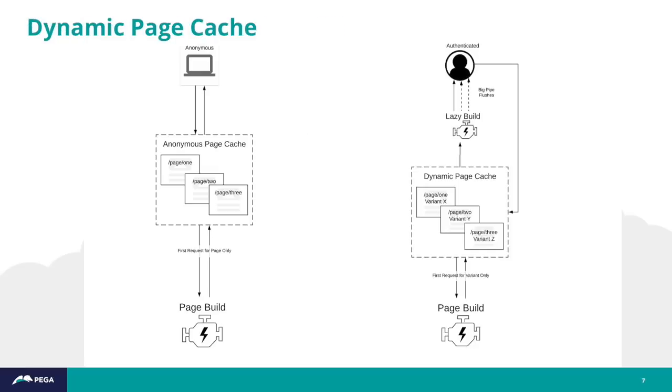Probably the biggest additional feature of the Drupal 8 cache system is that now, for the first time, authenticated users can get significant benefits through the dynamic page cache. Drupal will generate a page minus any uncacheable personalized bits, cache that page without the personalization, and then right before sending the page to the browser, fill in the personalized bits into that cached page.